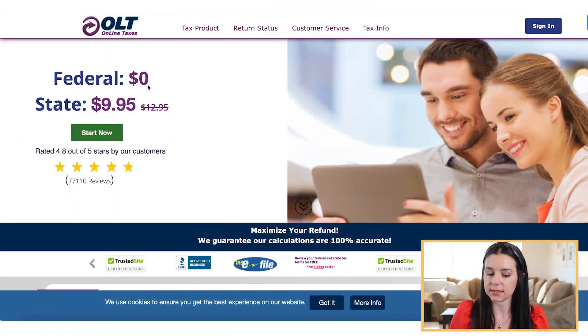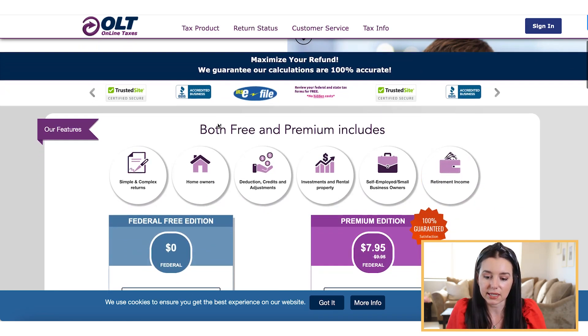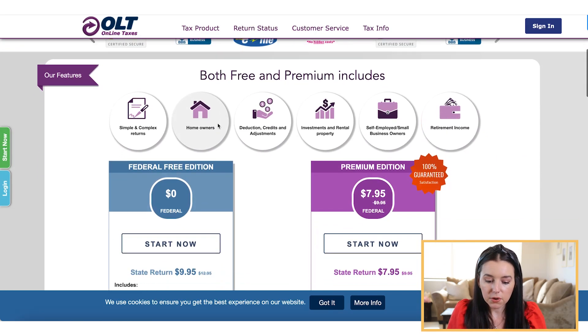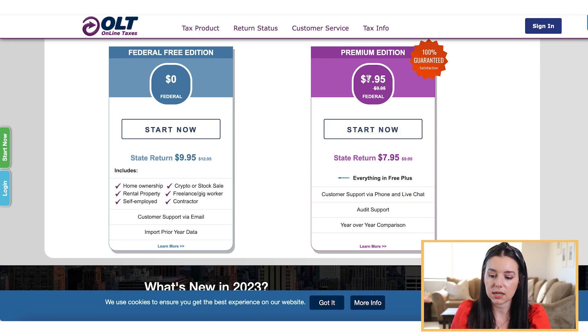For the federal filing, it is $0 no matter what your tax filing situation, and it's $9.95 per state filing. I do see this crossed out $12.95, so perhaps they increase their prices as we go through the tax season, so maybe you want to lock in your pricing now. You're going to see basically the free edition and the premium edition. If you do the upgrade for the premium edition, you're going to get live support from an expert, customer support via phone and live chat, audit support, and year-over-year comparison. That's going to be $7.95 for the federal filing and an additional $7.95 for the state return.